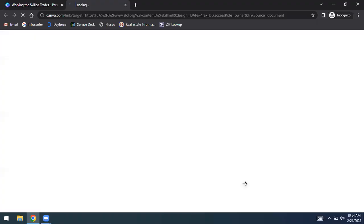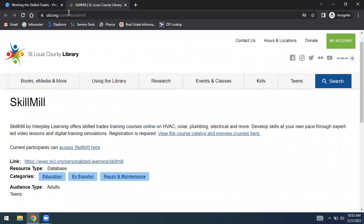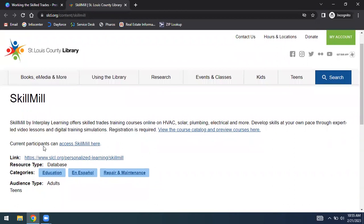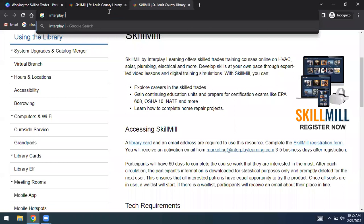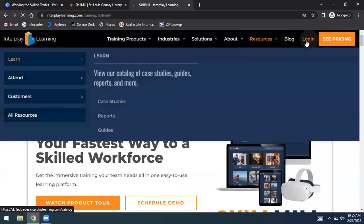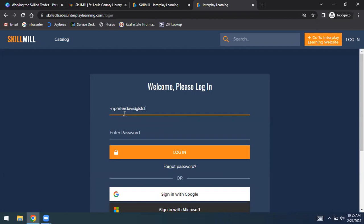The reason I thought of this program is we recently acquired a resource called Skill Mill, which has training courses online for HVAC, solar, plumbing, electrical, and more. You can get on-demand training through videos, knowledge assessments, and simulations. If this is an interest of yours, you would register for it on our page. I was nervous it wouldn't let me in from a laptop, but we got in. This is what it looks like once you have an account — a dashboard where you see the courses you're currently taking.